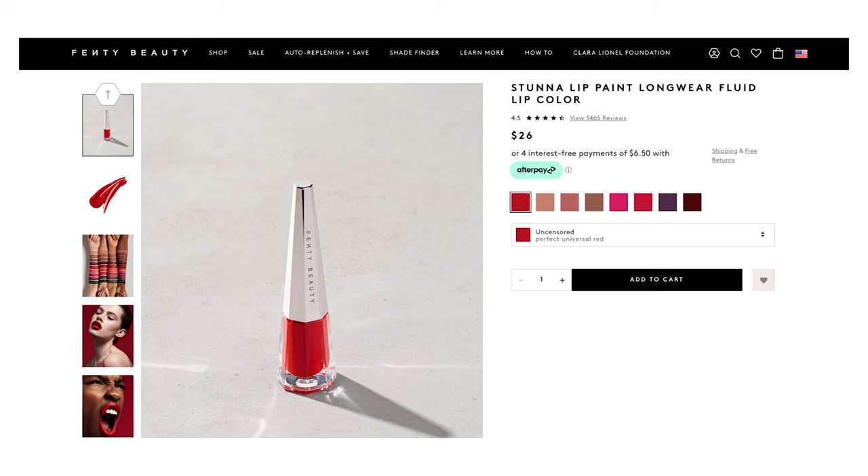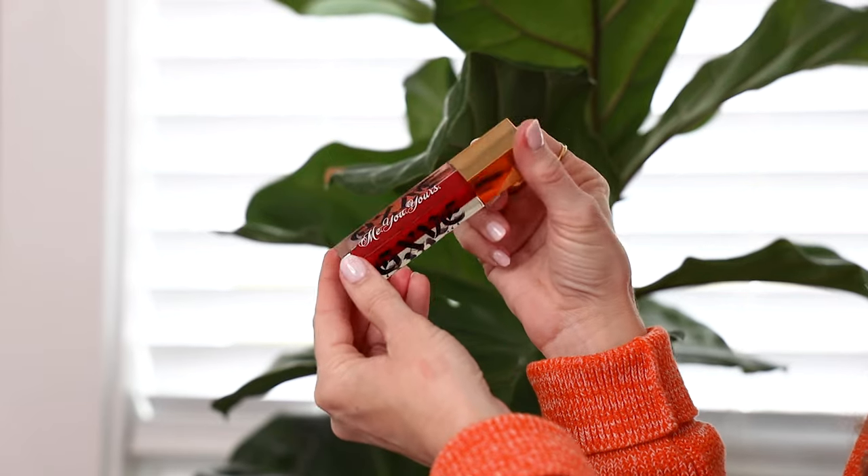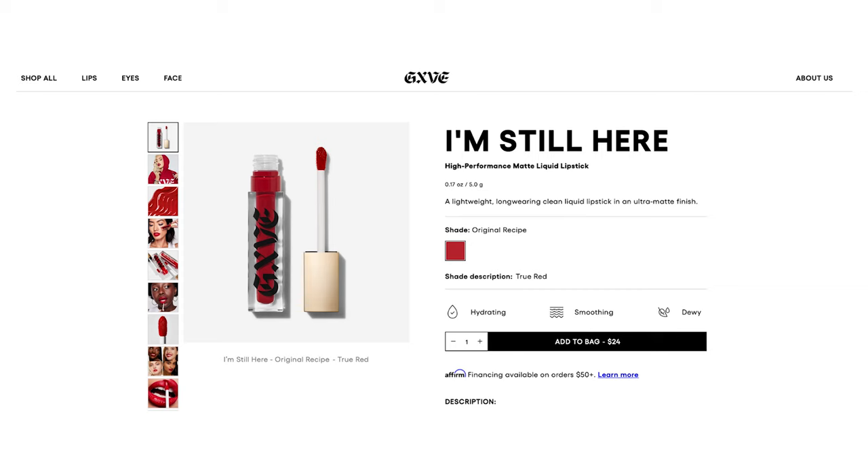It's from her Fenty Beauty line — this is the Stunna Lip Paint Long Wear Fluid Lip Color in shade Uncensored. We are going to test out this red against Gwen Stefani's brand new lipstick line, GXVE, which literally just launched on Sephora — I think March 3rd or in store March 10th, this month of 2022. This color is the 'I'm Still Here' Lightweight Longwear Matte Liquid Lipstick. I saw an Instagram ad pop up and Gwen looked amazing, so I hit add to cart. I got both of these in the mail at the same time.